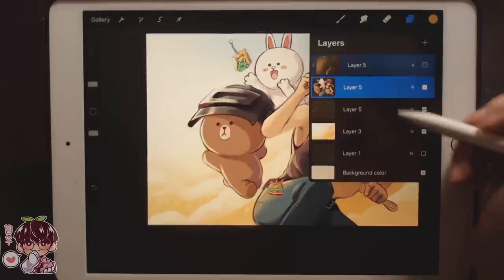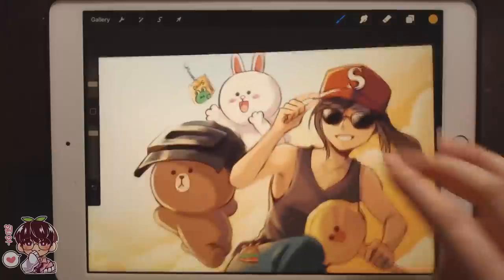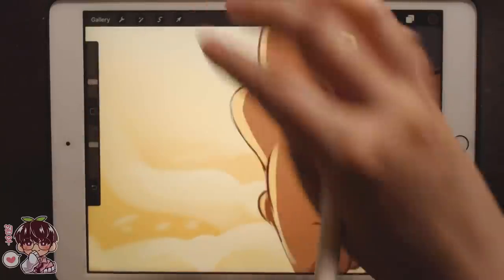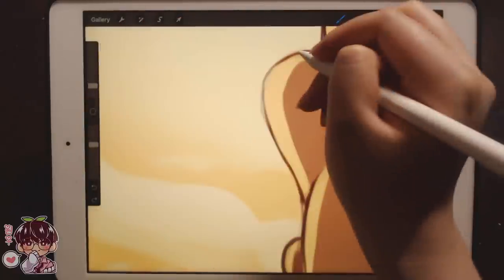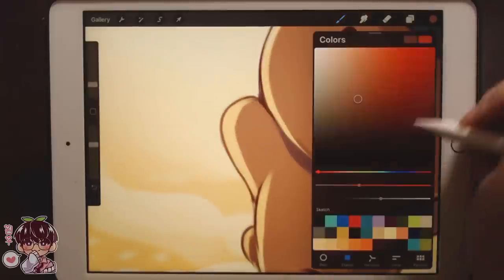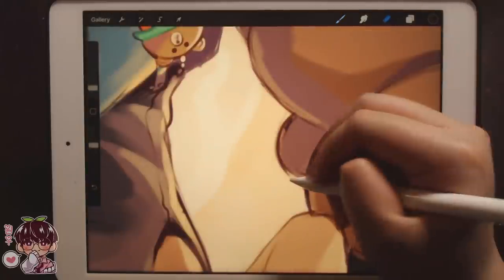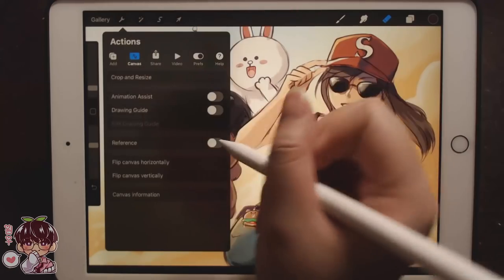I'm going to turn off that layer and come back to it later, but for now I'll start rendering. I'll start with Brown and Coney first since they're in the back, so I can cover anything unnecessary with the figure. I need to be careful with the line work because the light is so strong — I can't use too dark a color especially where the rim lighting is. I'm going to open up a reference and shrink it to the side so I can see it as I'm working.